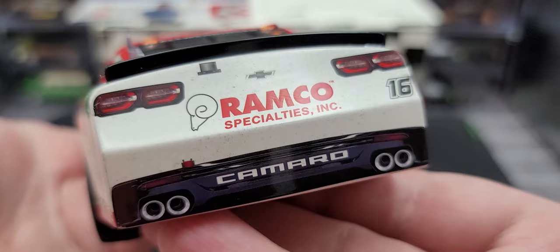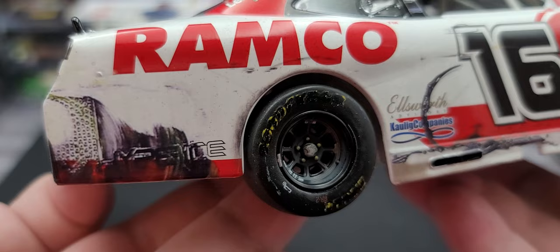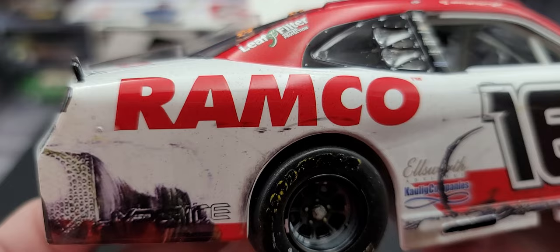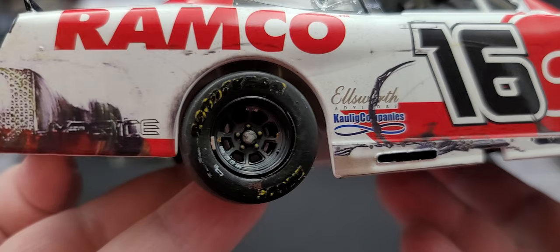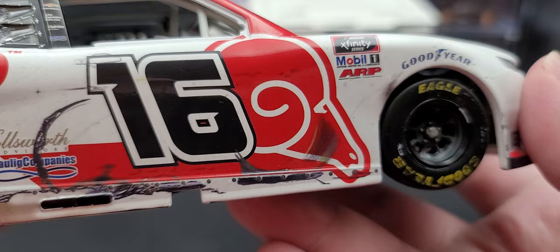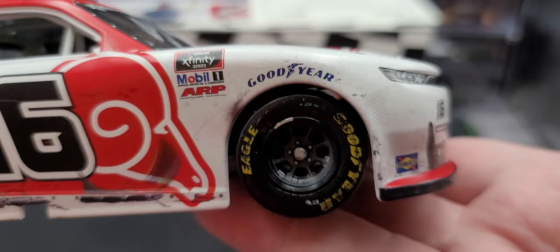The right side of the car has the most damage. You can see the honeycomb pattern for the body panels — it's really cool that Lionel was able to replicate the honeycomb pattern that the Xfinity Series body panels use. Hyper Ice is pretty much non-legible. There are a lot of tire marks; Ramp Go looks pretty clean except for a little tire mark below the M. The right rear tire is pretty much obliterated with no Goodyear branding visible. You can see donut marks on Ellsworth and Kaulig companies logos, exhaust burn marks, and donut marks on the side skirt and on the Ramp Go logo.